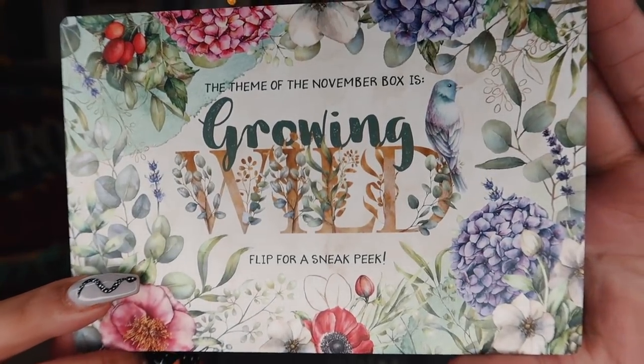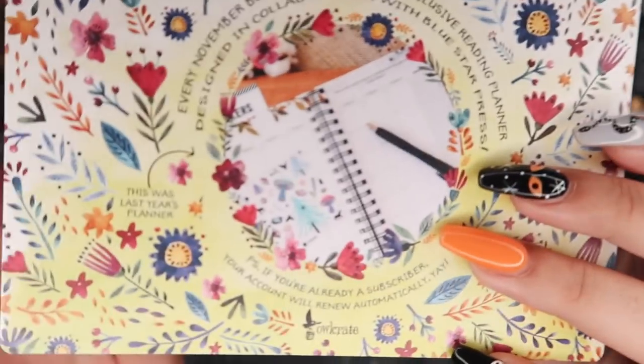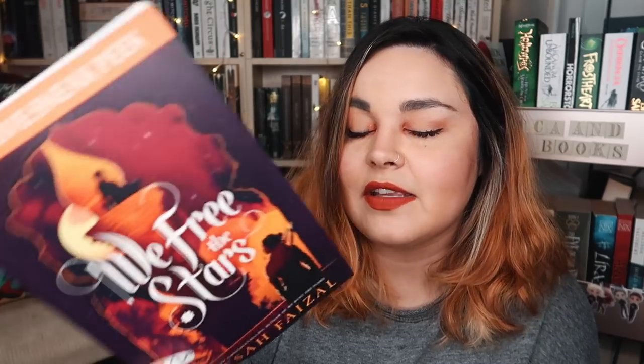Just taking the book out to get to the things in the bottom. The theme for next month's Owl Crate is Growing Wild, and the item reveal for next month is a reading planner. I believe Owl Crate does a reading planner every year — I got the one last year. They're super great for tracking reading. They have space for your monthly TBR, your wrap-up, and individual review pages. We also have the monthly newsletter with the Spotify playlist and the word search, and a sneak peek at We Free the Stars by Hafsa Faisal, which I believe is the sequel to We Hunt the Flame.